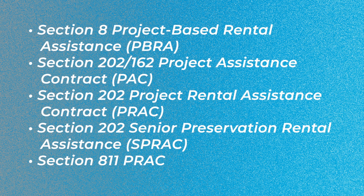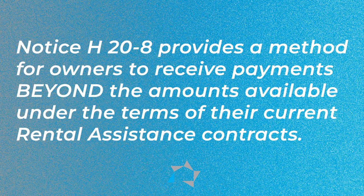This notice applies to the administration of the following programs that we have listed here on your screen. HUD is making available CARES Act funds to offset property expenditures to help combat effects of COVID-19. The notice provides a method for owners to receive payments beyond the amounts they already are entitled to under the terms of their current rental assistance contracts.